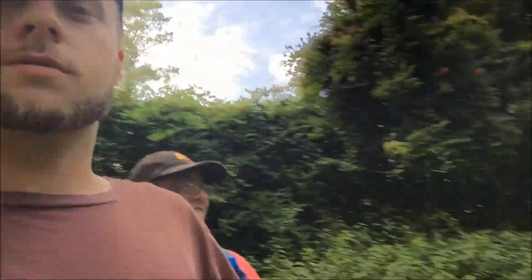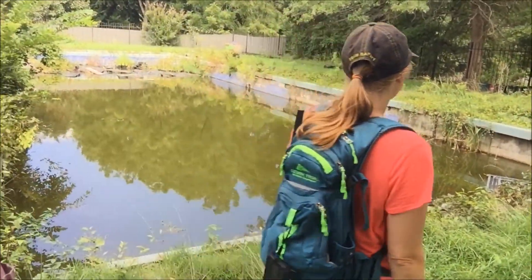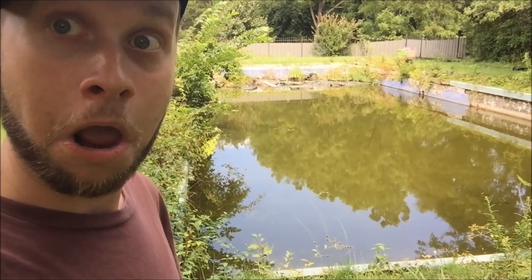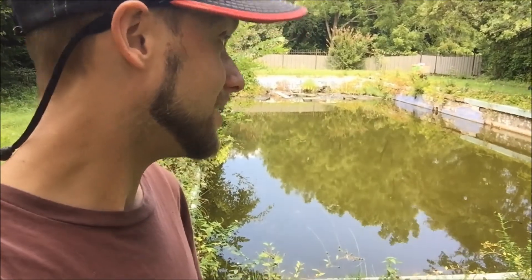No, we don't want to go swimming in there. You guys want to take a dip? Come on guys, take a dip.